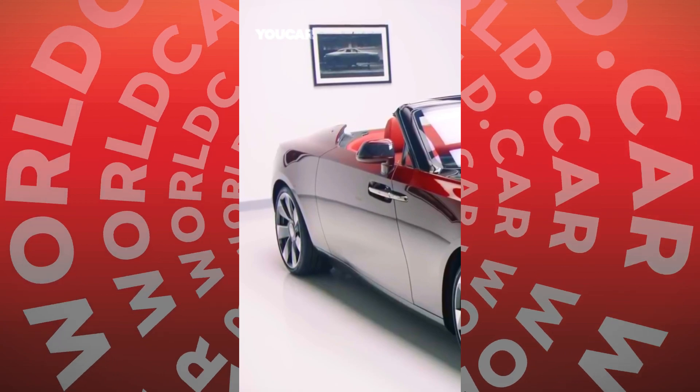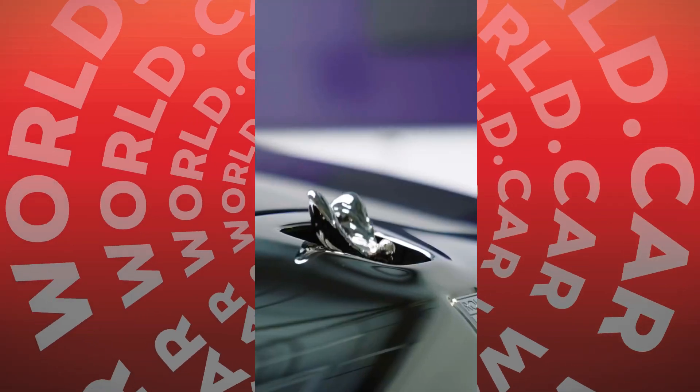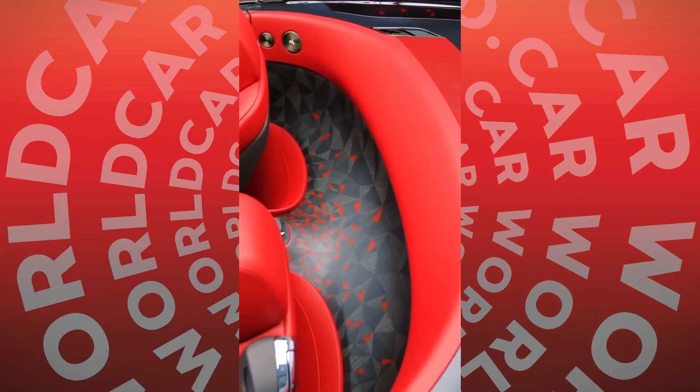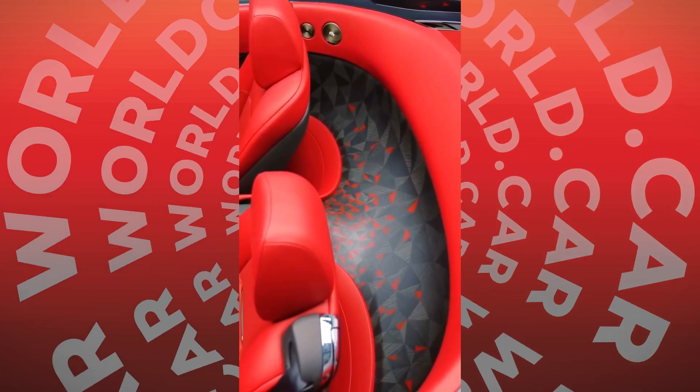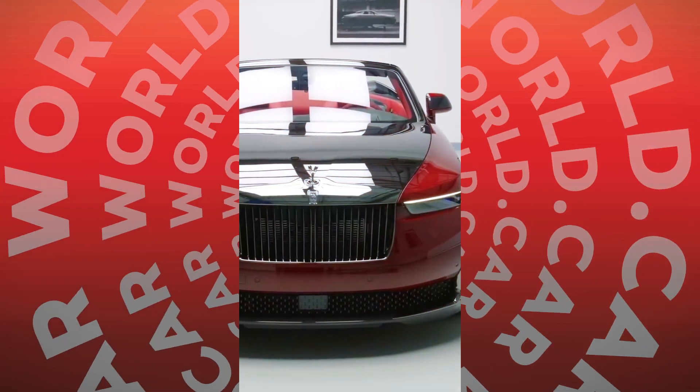The abstract motif on the curved panels and doors was the most complex parquetry ever done by Rolls-Royce. The parquetry features 1,603 pieces of black sycamore veneer. The process demanded intense concentration, limiting the craftspeople to one-hour sessions for no more than five hours a day.